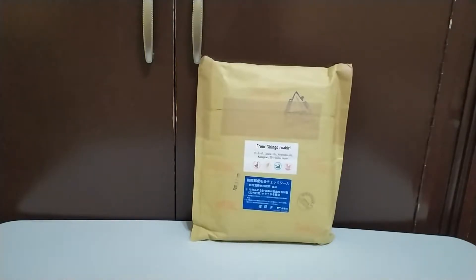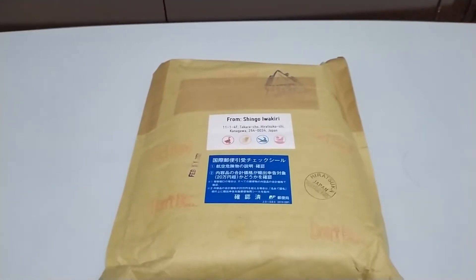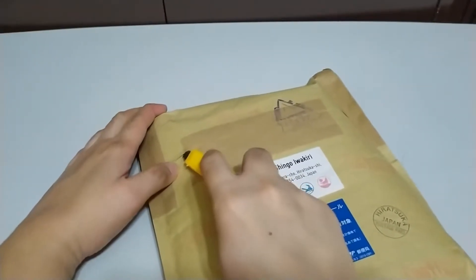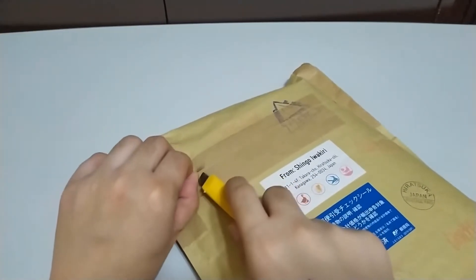Hello guys, today I'll be doing an unpackaging video for my order in Manga Republic. What I've ordered is the fourth volume of Binchotan's manga, so let's open it up.